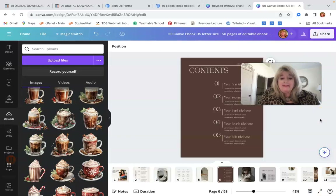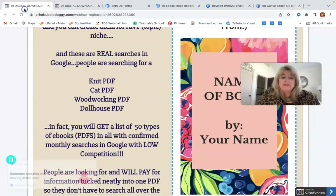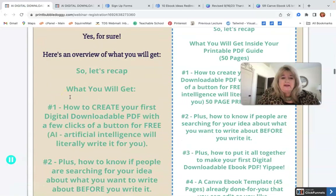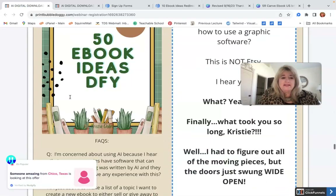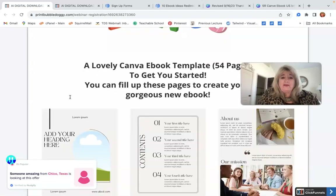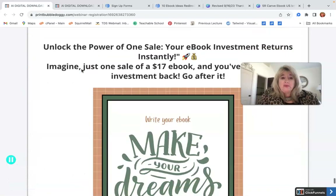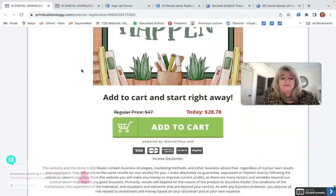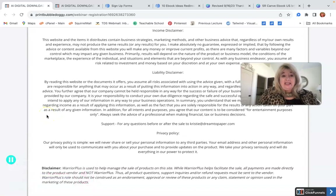Then you just download it as a standard PDF and boom — you have your first ebook! Click on the link below and it'll take you to the page where I show you everything you get. It's so easy to create an ebook now. I hope that helps — if you have any comments or questions, please like and subscribe. Thanks for stopping by!